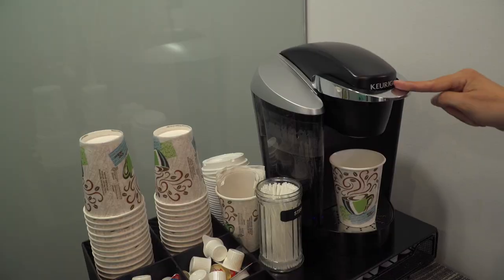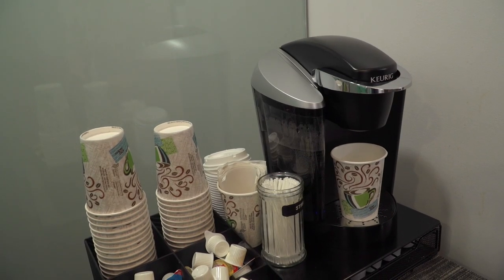We are also the top Invisalign provider here on the Eastern Shore. This new state-of-the-art office comes with so many great things. We have massage chairs, and we also have a TV on the ceiling so you can view it while you're laying back. We also have a beverage center here in the office, and we're working on updating our reception area right next door.